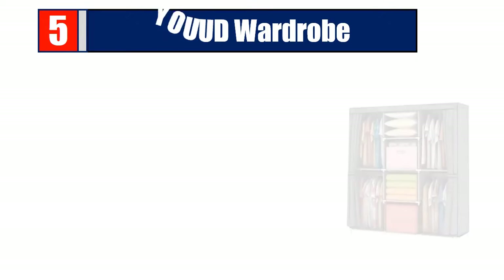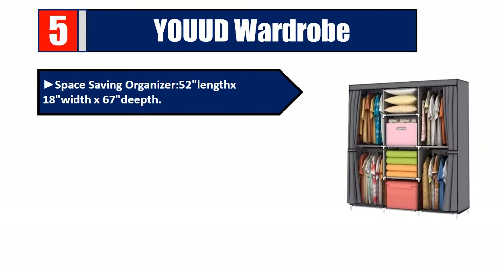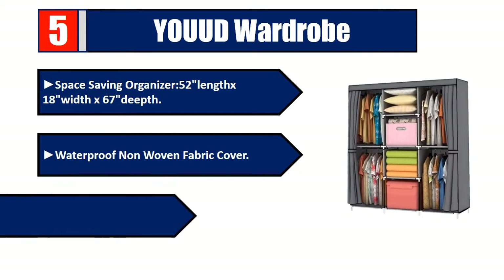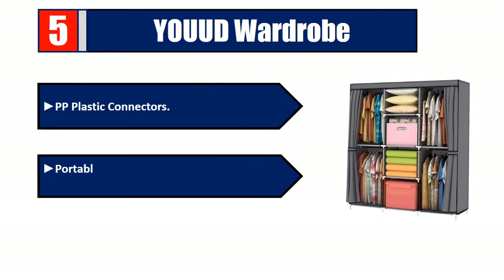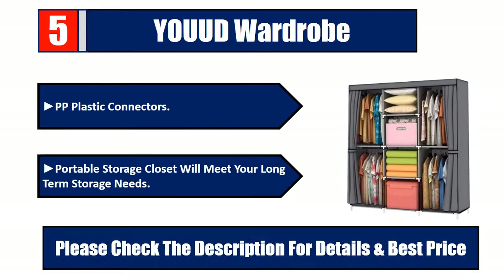Number five: unit wardrobe space-saving organizer, 52 length by 18 width by 67 deep. Waterproof non-woven fabric cover, high-quality steel tube, PP plastic connectors. Portable storage closet will meet your long-term storage needs. Please check the description for details and best price.